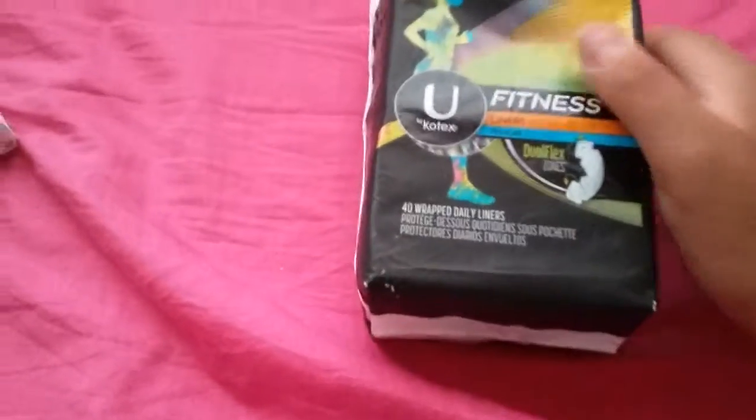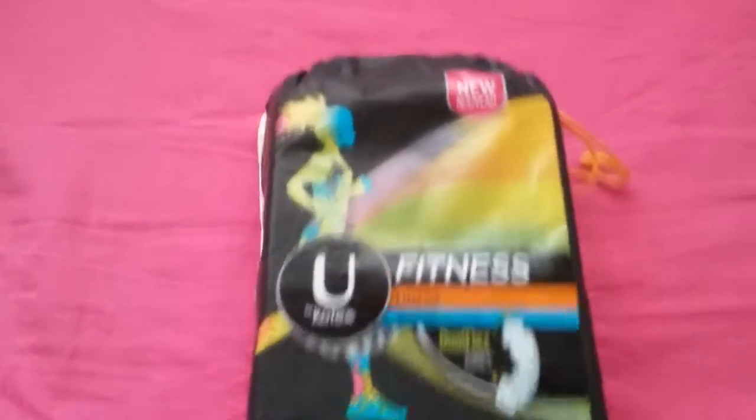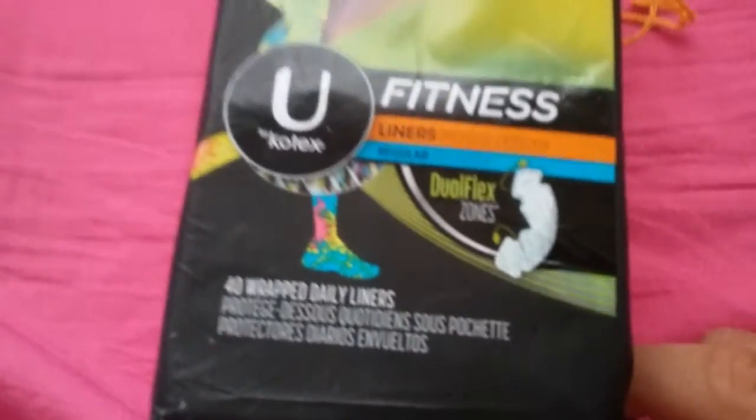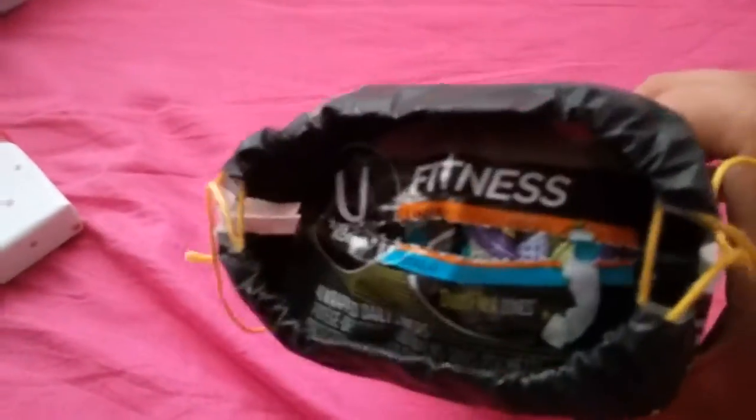Moving on to my other stuff — I got these U by Kotex thin liners, the new ones, as you can see by the new packaging. And then the Carefree Flexones 40 wrapped daily liners — these have to be good, they're sealable. I already used a couple.